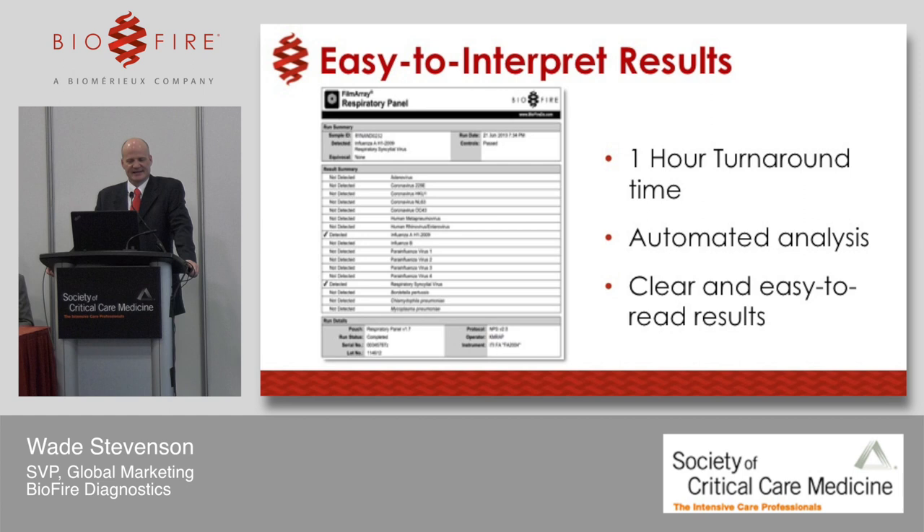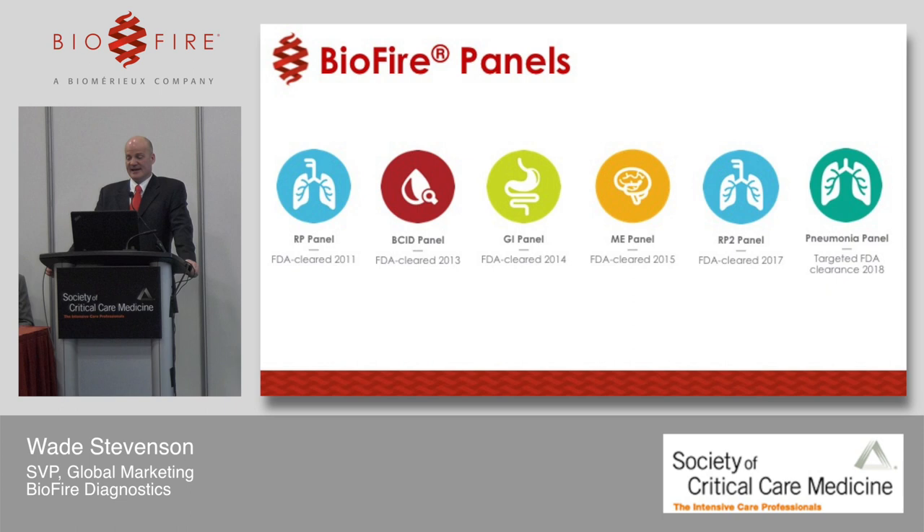Results are very easy to interpret. Everything tested for is listed out, and a checkmark indicates what was positive. It's an hour turnaround time, fully automated, and very simple. Looking ahead, I'll point you to the pneumonia panel on the far right of our pipeline slide.